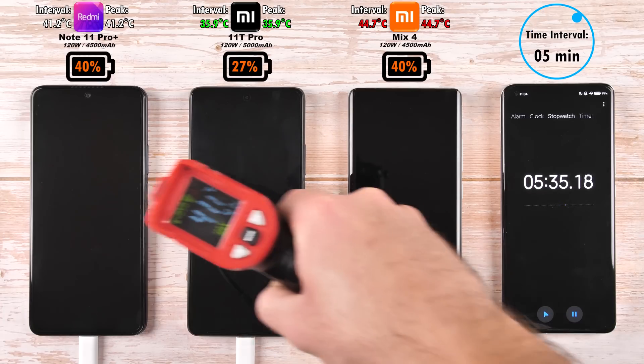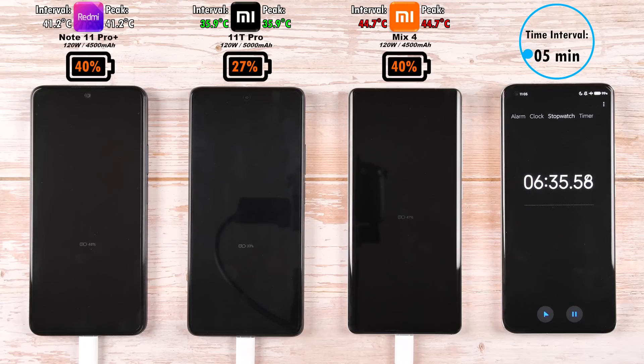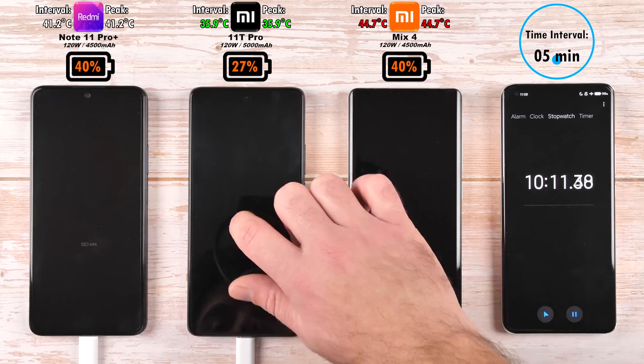After five minutes, we have 40% on the Redmi, 27% on the 11T Pro, and 40% on the Mix 4. So the Redmi and the Mix 4 are sitting neck and neck right now, with the coolest being the 11T Pro in the middle, and the warmest being the Mix 4 on the right.